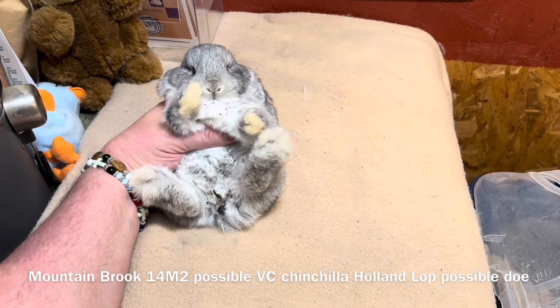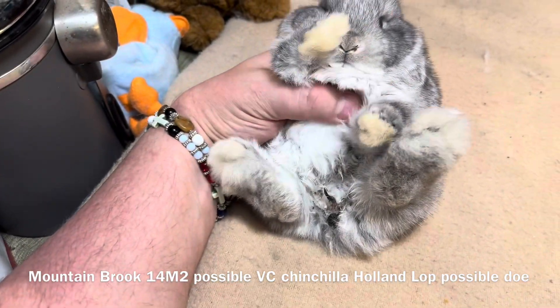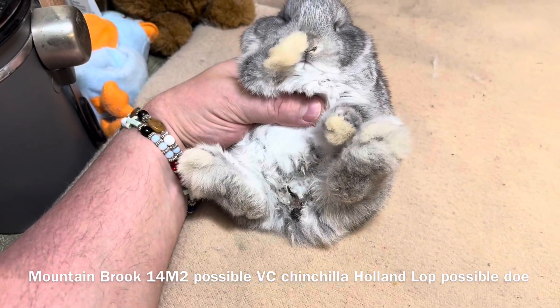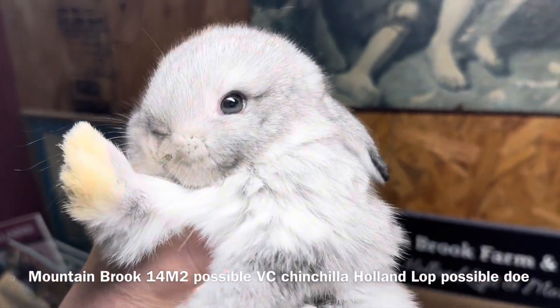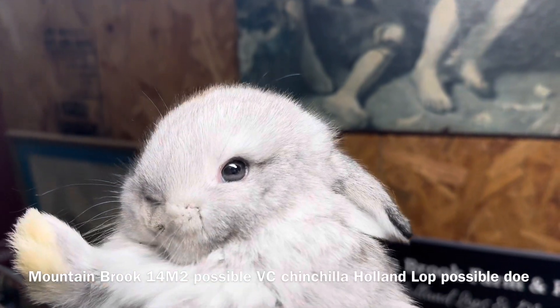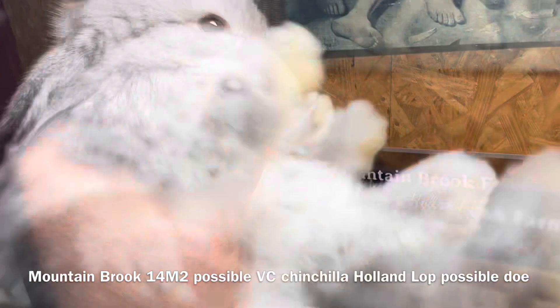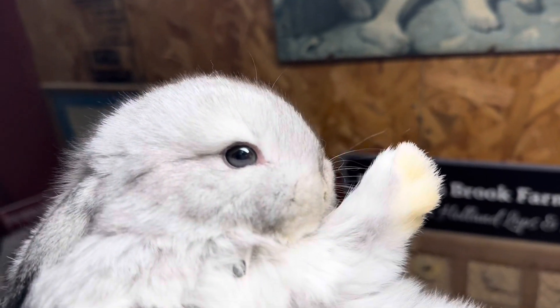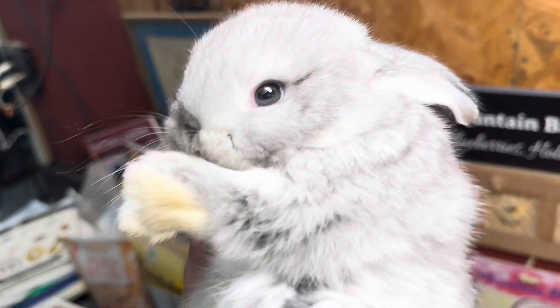This is a possible Vienna Carrier Chinchilla Hollenlop, and gender is not determined yet, so it's possibly a doe. First time I checked, I thought it was a boy. Today I checked and I'm thinking it's a girl, so we are just going to have to wait and see. Let's take a look at the eye color here.